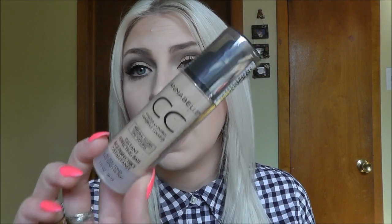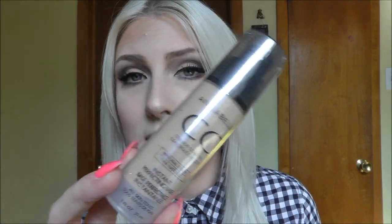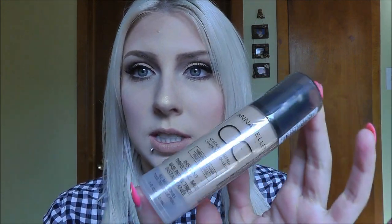One thing you guys did ask me to do was a CC cream, so I did pick up a CC cream — this one is by Annabelle. A CC cream is not like a BB cream; it's actually a base and a perfecting base, so it's supposed to even up the skin tone and act as a primer. This one has a feeling like Porefessional by Benefit. It was on the pricier side at $17.99 and it comes with one fluid ounce.